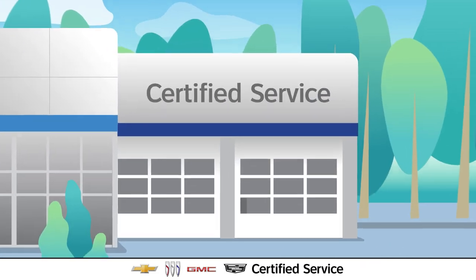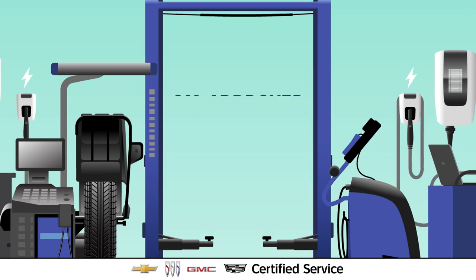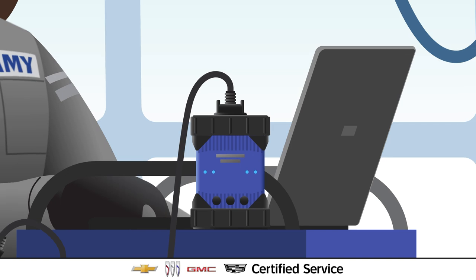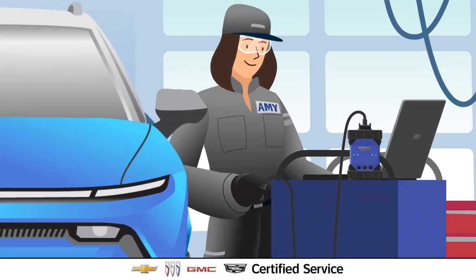Certified Service EV technicians work in authorized dealerships across Canada. They use GM-approved equipment built to handle the added weight and safety requirements of EV models, and tools designed for EVs that can diagnose potential issues and complete EV health checks.